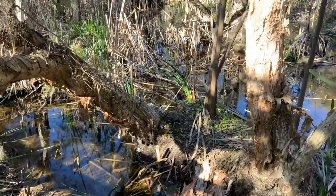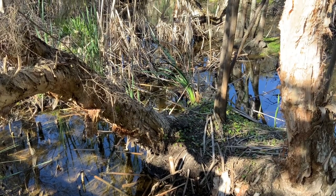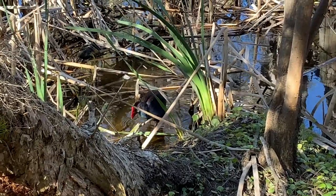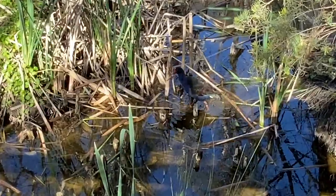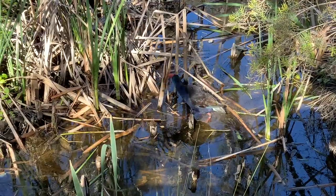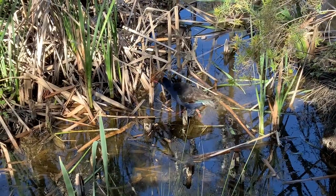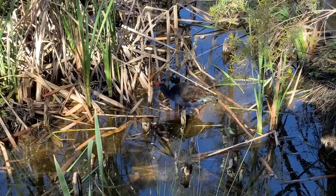Look what we have here — I think it's a moorhen. Seems totally undisturbed by me being only maybe two or three metres away, which is great. I'll get a nice up-close view.